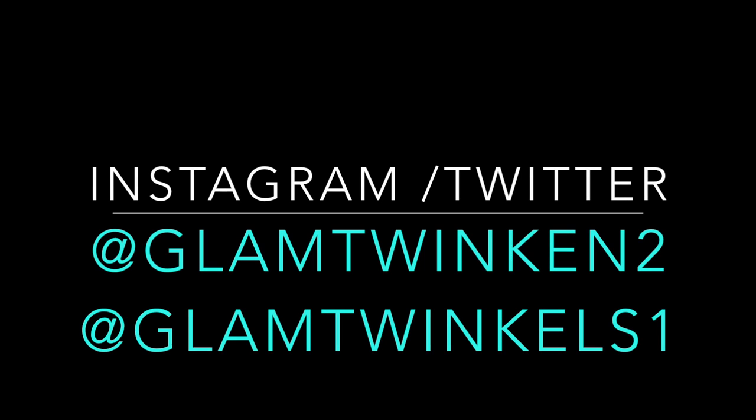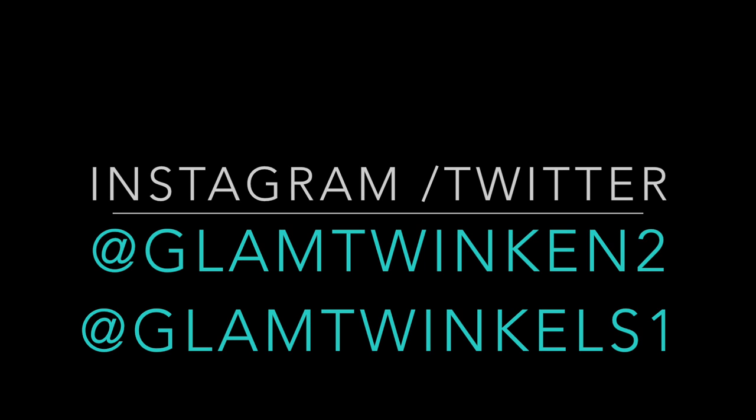Those are all our current favorites. There weren't that many, but hopefully we put you on to some new products — not just makeup wise, but we like to talk about all products, all things beauty. We hope you guys enjoyed this current favorites and we'll see you in our next video. Bye!